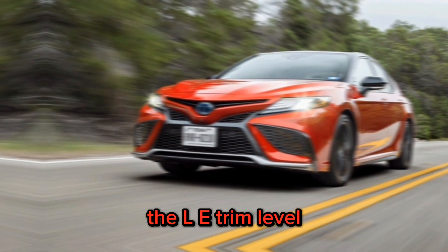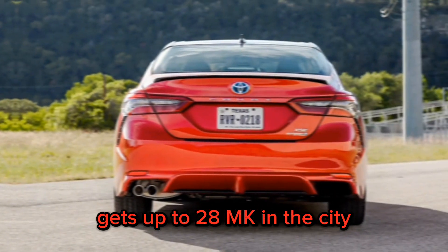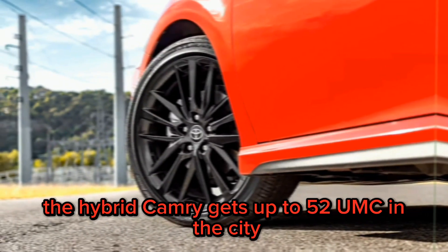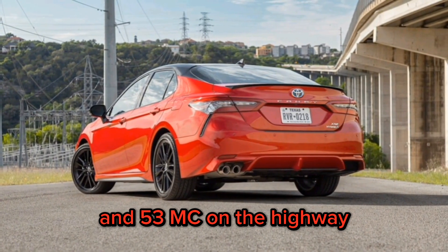The LE trim level with a 2.5-liter four-cylinder engine gets up to 28 mpg in the city and 39 mpg on the highway. The hybrid Camry gets up to 52 mpg in the city and 53 mpg on the highway.